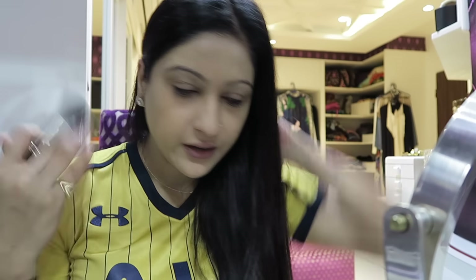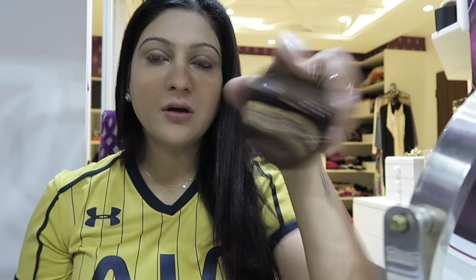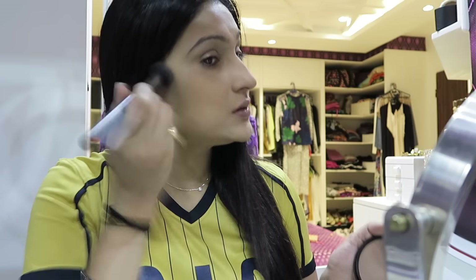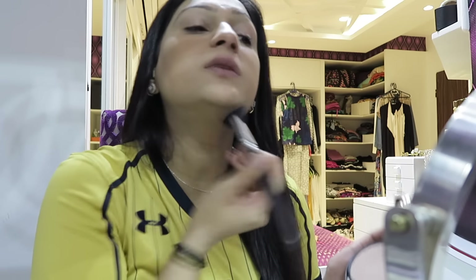I don't like wearing heavy makeup day to day. I do like a contour look but very light for day to day. I use the Makeup Forever bronzing powder — using a MAC brush with this — and just dust a little bit on the hollows of my cheeks and a little bit under the chin.